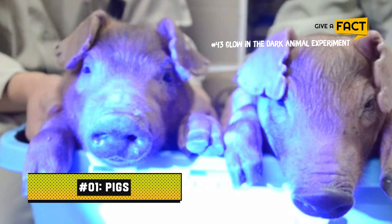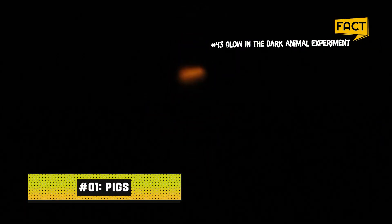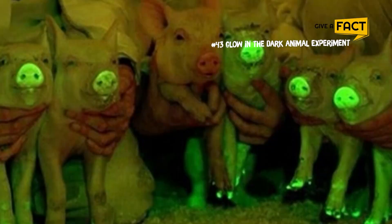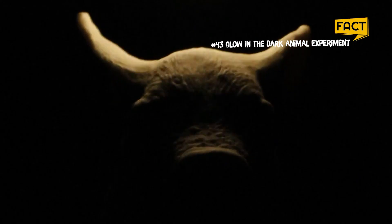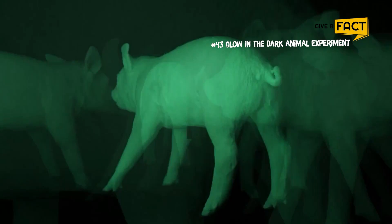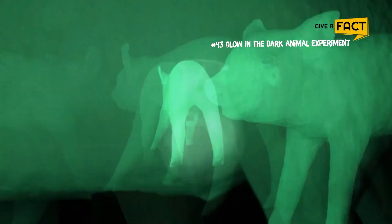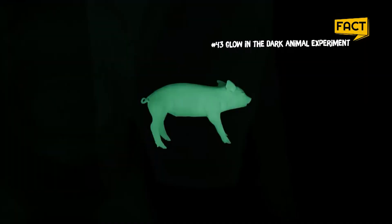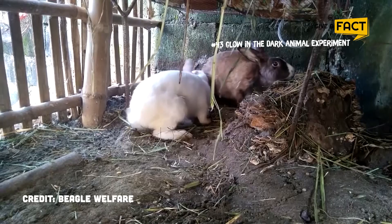1. Pigs. In 2008, scientists in Taiwan claimed a world first: pigs that glowed from the inside out. While other scientists had developed pigs that were only partially fluorescent, these genetically altered pigs possessed glowing skin, eyes, and organs, including the heart. More than 260 pig embryos with fluorescent jellyfish DNA were implanted into eight sows, four of which conceived. Three male piglets were born with eyes, teeth, and snouts slightly tinted green during the day, but completely green at night when exposed to blue light.